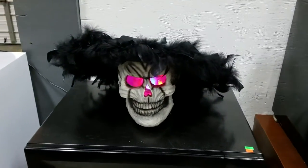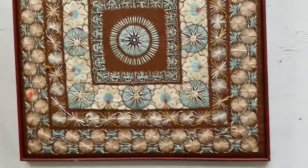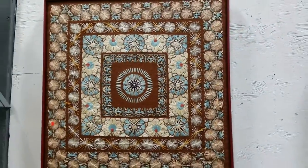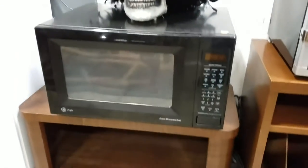Some nice pottery pieces. And this artwork — sewn, like needlepoint artwork. We have the GE microwave. Small TV stand or whatever you want to use it for. A little record cabinet. We have the Sanyo mini fridge — it's clean, works good.